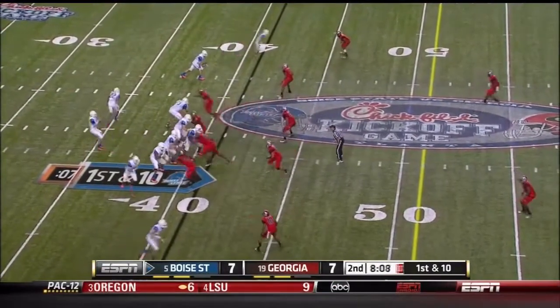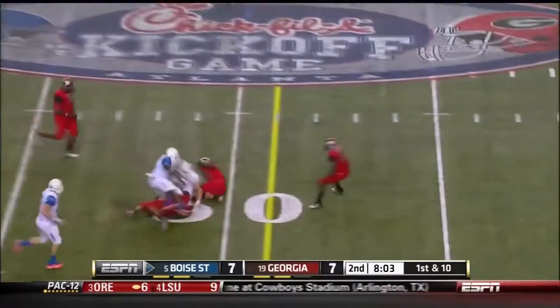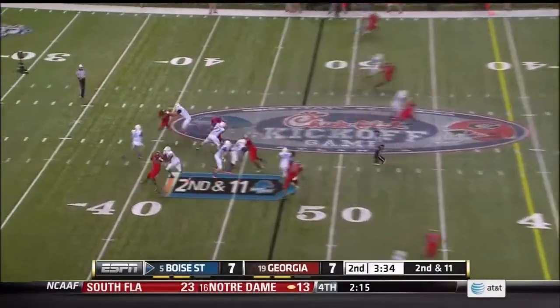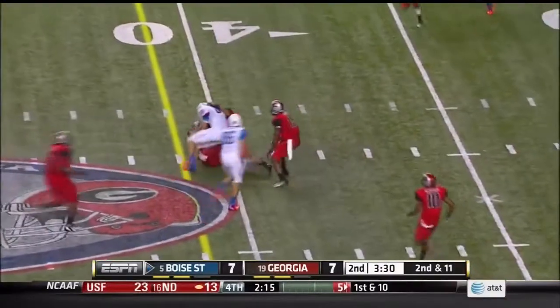Broncos have it back after Georgia had to punt. Here's a slip screen back to Matt Miller, who's got the touchdown tonight, for 7-7 here with three-and-a-half in the half. Kellen Moore, empty backfield, lobs one across the middle to Iffod — he's got another first down, the tight end.